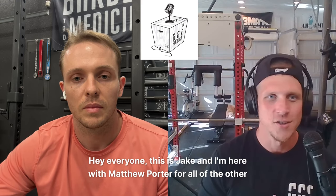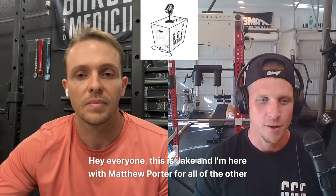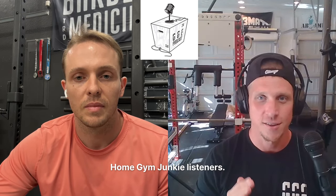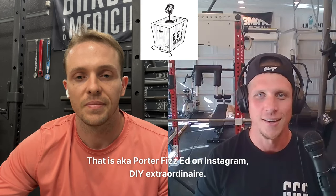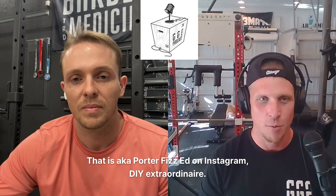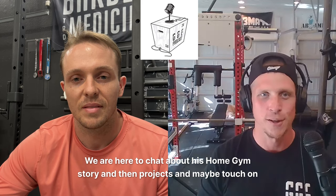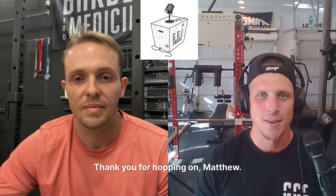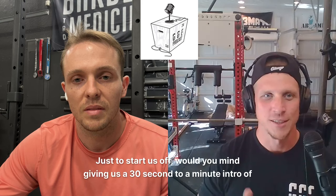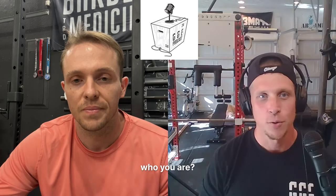Hey everyone, this is Jake and I'm here with Matthew Porter for all of the other Home Gym Junkie listeners. That is aka PorterPhysEd on Instagram, DIY Extraordinaire. We are here to chat about his Home Gym story, projects, and maybe touch on what he has going on in the future. Thank you for hopping on, Matthew. Just to start us off, would you mind giving us a 30-second to two-minute intro of who you are?